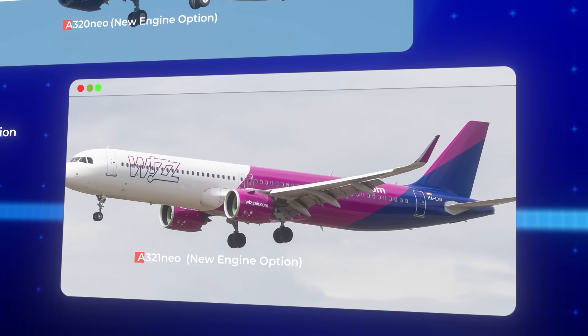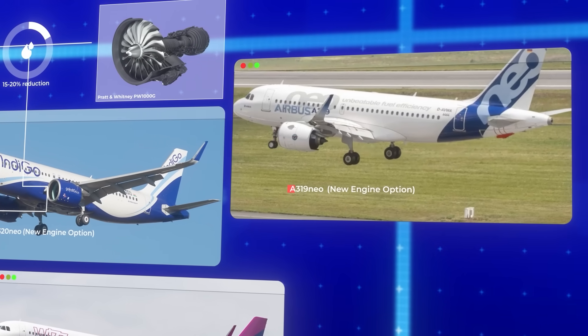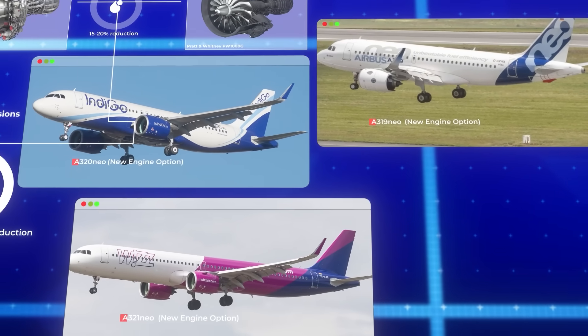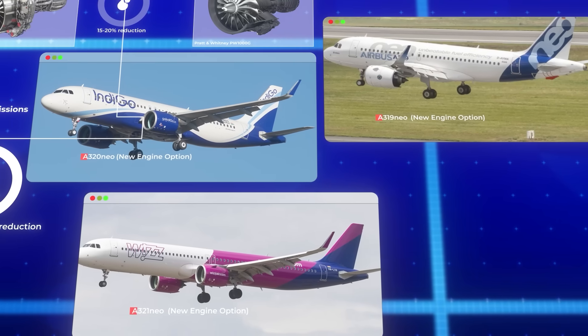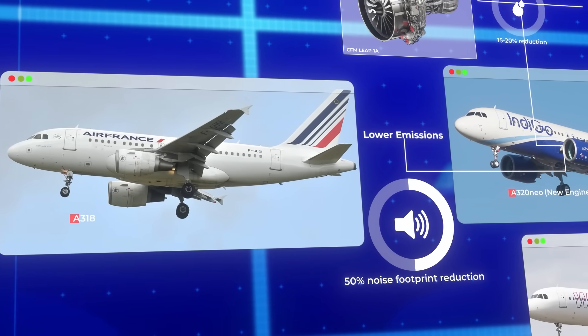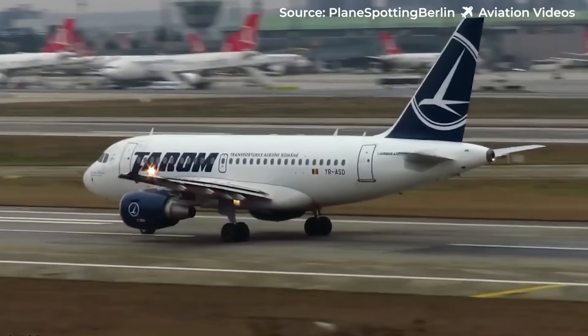Each NEO-equipped aircraft saved operators significant fuel costs per year compared to previous models. The A319, A320, and A321 all received this upgrade. Only the smallest family member, the A318, was left behind — its limited sales couldn't justify the investment.